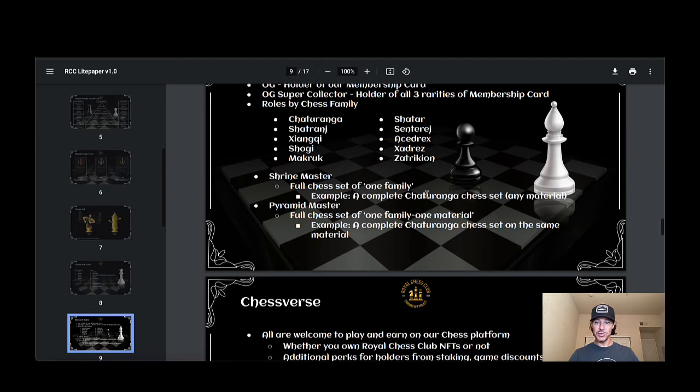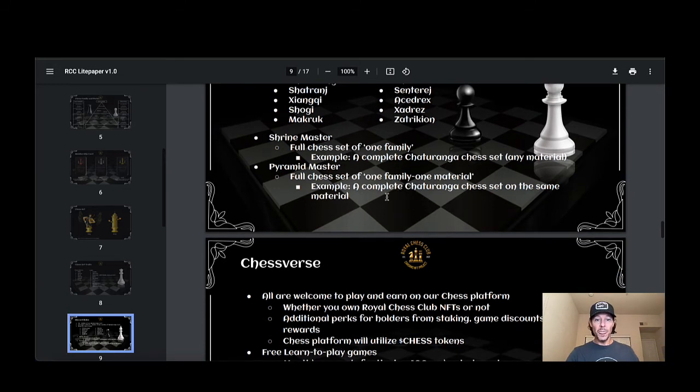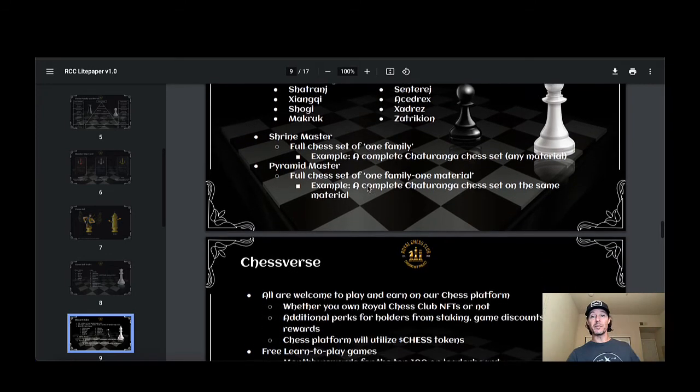By chess family, there are roles like Shrine Master and Full Chess Set of one family — for example, a complete Chaturanga set of any material. The first thing we're minting are the passes, then the actual NFTs you can play chess with, and they're also minting chess boards — there are only 450 of them. Full Chess Set of one family, one material — for example, a complete Chaturanga chess set on the same material. It'll make more sense as the project goes on.